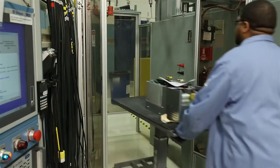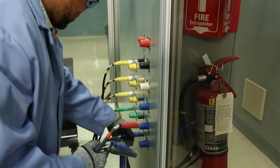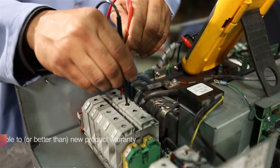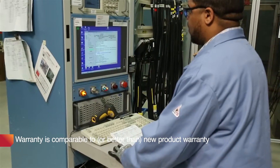Our processes and rigorous testing lead to a remanufactured product with quality metrics that approach those of our new products. This allows us to confidently back our remanufactured products with a warranty that is comparable to or better than new products.